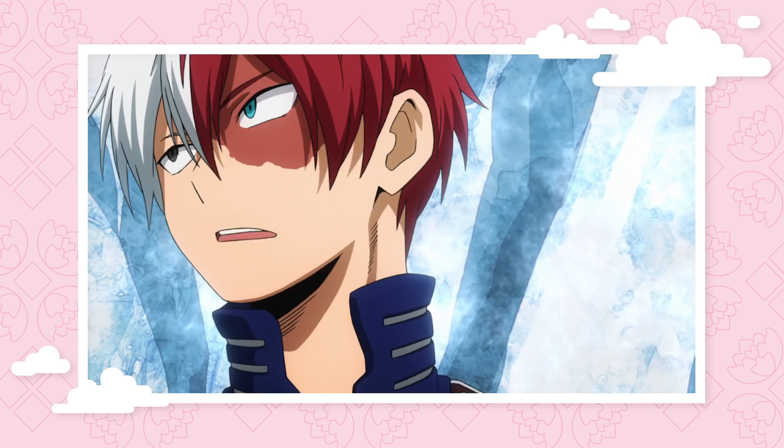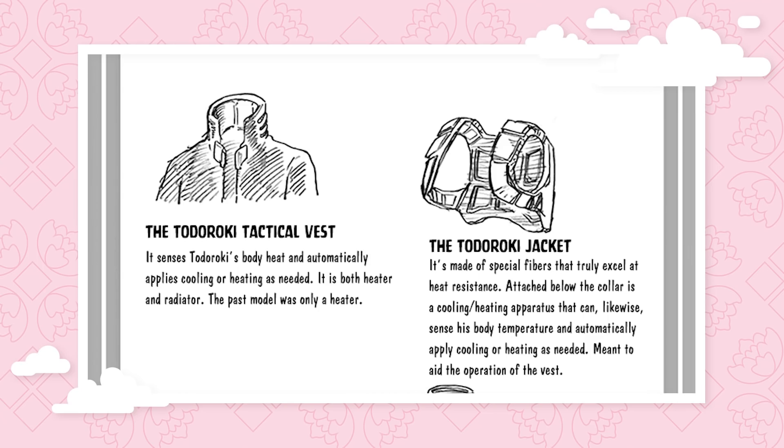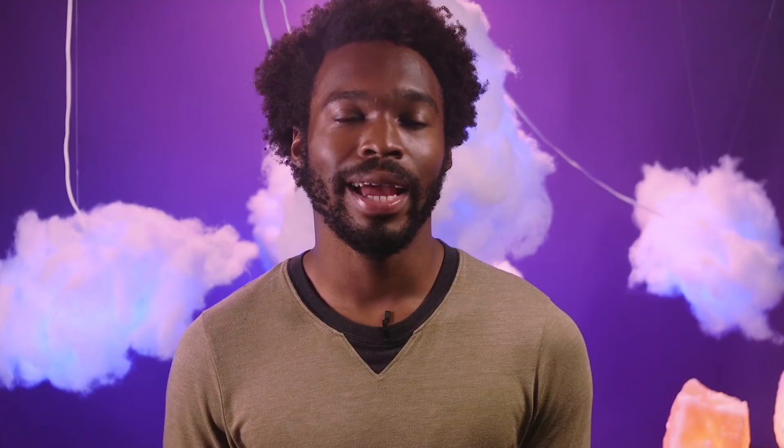Todoroki definitely wins the prize for coolest and hottest costume on campus. Depending on his current body temperature, his costume fluctuates between hot and cold, which counteracts the negative effects of using his icy hot abilities. His iconic blue jacket monitors his body temperature using a sensor located slightly below his collar. The jacket works in conjunction with other temperature-regulating parts of his attire — his vest and wristbands. The vest features a radiator that either heats him up or cools him down on a moment's notice. Maybe think about a hat or some glasses too — your head is on fire a lot of the time. A monocle would be good.